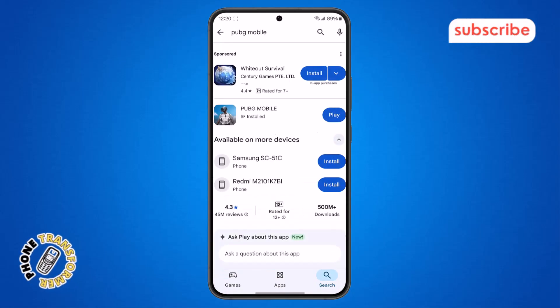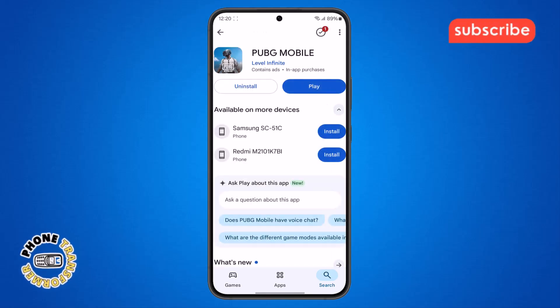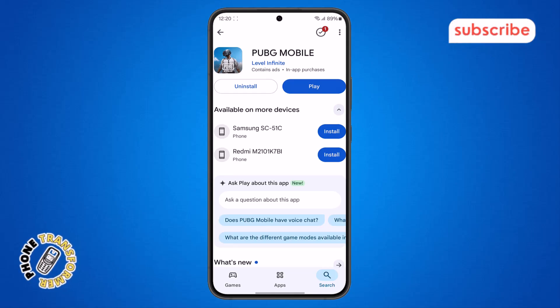Step 8. When the search result appears, select PUBG Mobile from the list. If you see an update button, tap on it to install the latest version. If there is no update option, don't worry — you can try reinstalling the app.